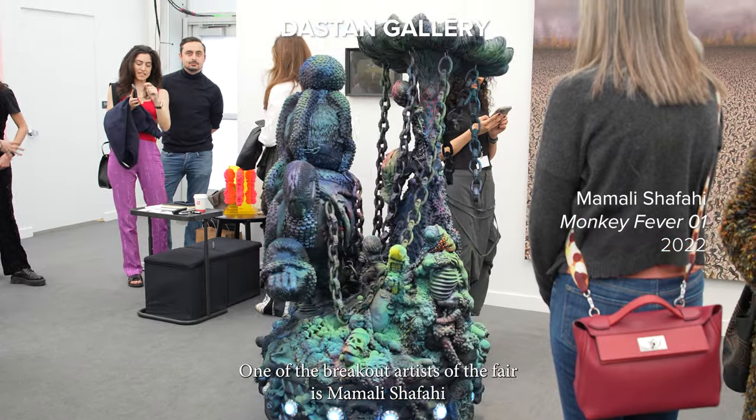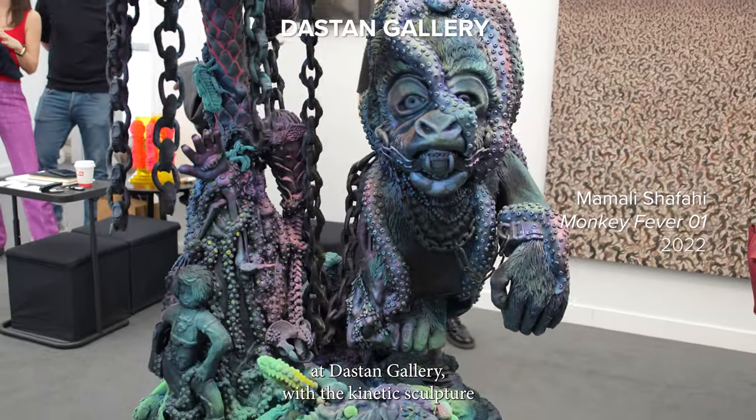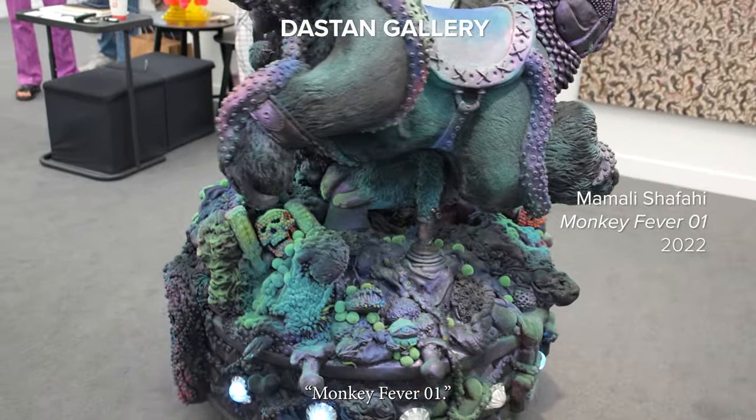One of the breakout artists at the fair is Mamali Shafahi at Dastan Gallery, with the kinetic sculpture Monkey Fever 01.